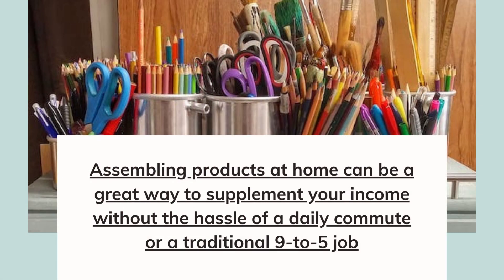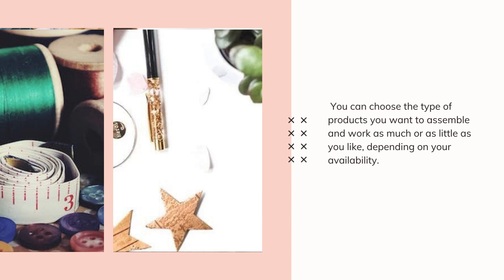Assembling products at home can be a great way to supplement your income without the hassle of a daily commute or a traditional 9-to-5 job. Imagine being able to work on your own schedule and at your own pace, while still earning a steady stream of income. You can choose the type of products you want to assemble and work as much or as little as you like, depending on your availability.